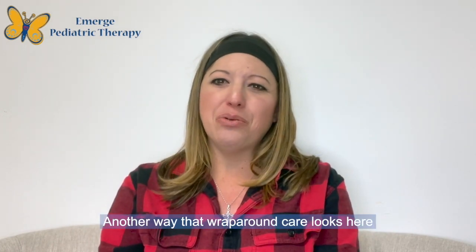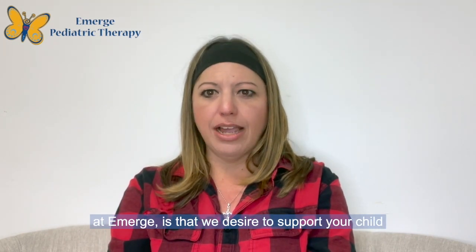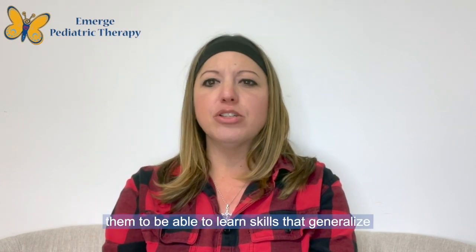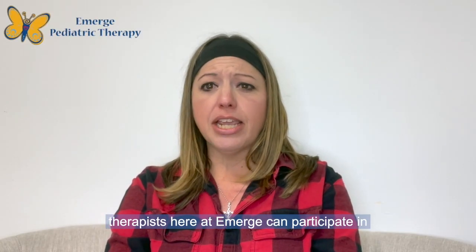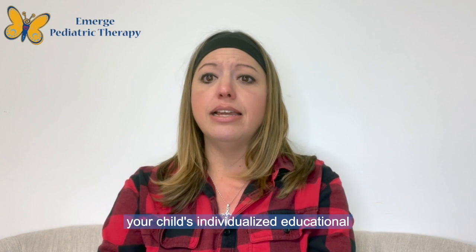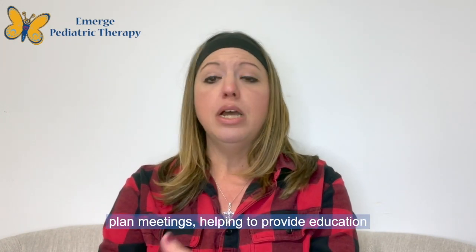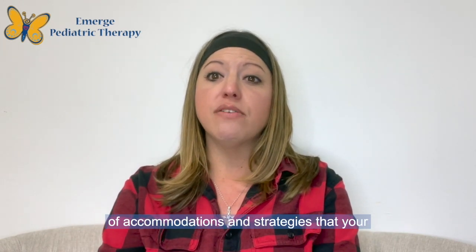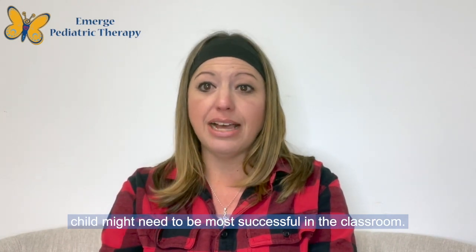Another way that wraparound care looks here at Emerge is that we desire to support your child not just in this clinic setting, but for them to be able to learn skills that generalize across different settings. For example, the therapists here at Emerge can participate in your child's individualized educational plan meetings, helping to provide education and support to classroom staff on what sorts of accommodations and strategies your child might need to be most successful in the classroom.